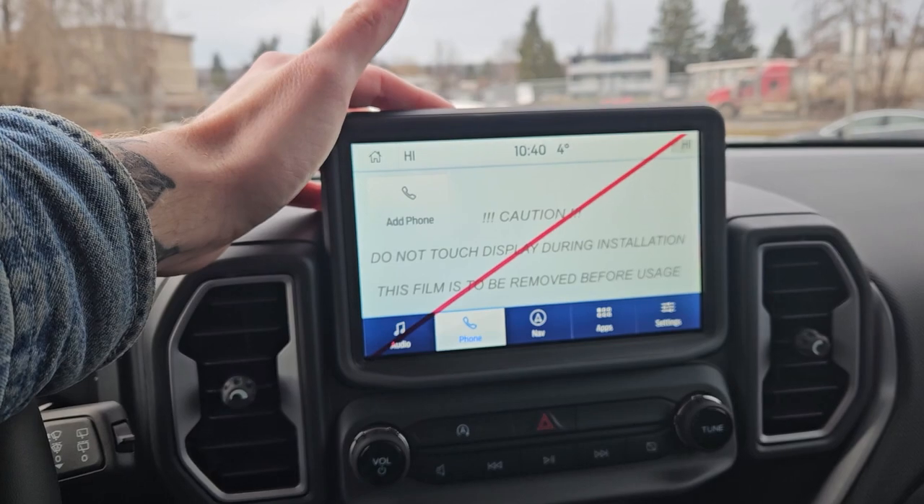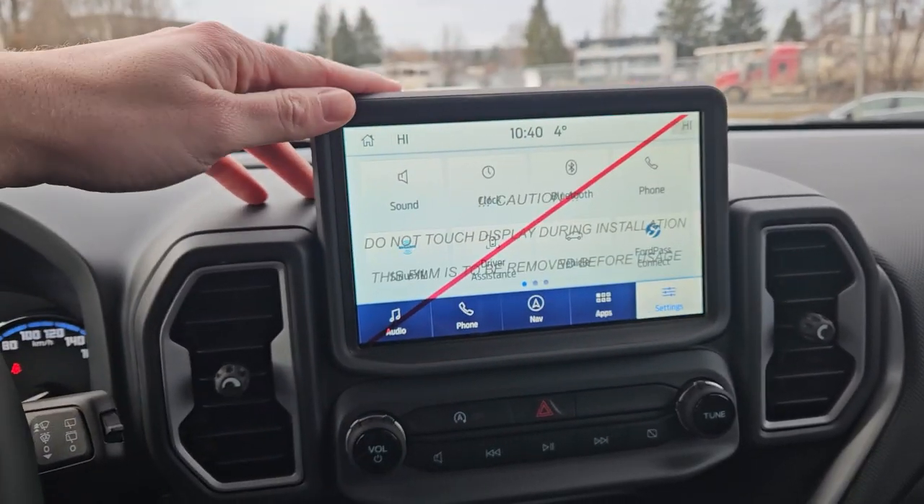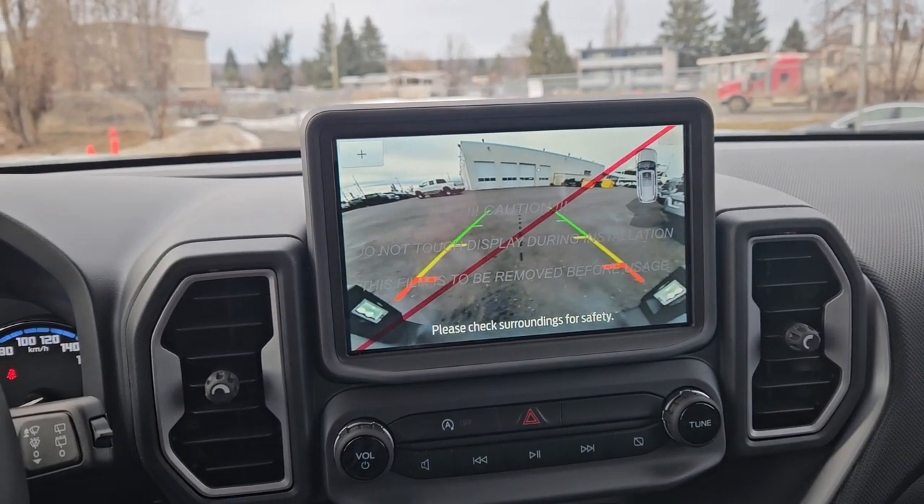Moving on to your center infotainment screen, which is radio, SiriusXM, and Bluetooth capable. It includes Bluetooth phone controls, navigation so you hopefully won't get lost, whatever apps you may have installed, and settings for your screen and other vehicle features. Shifting into reverse, you have a backup camera so you can see where you're going.